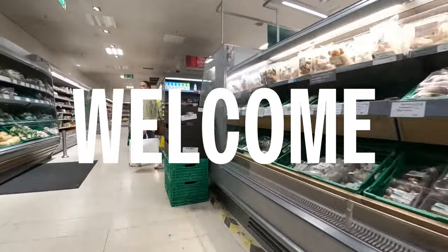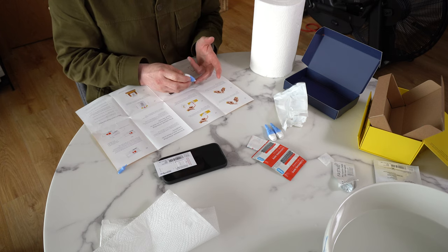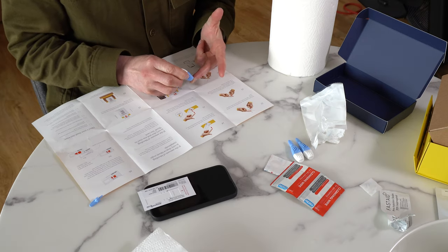I did a video a little while back looking at the Zoe test in comparison to some other tests on the market, such as a DNA test or a blood test. What I wanted to do now is show you a bit about the UI and what you get.